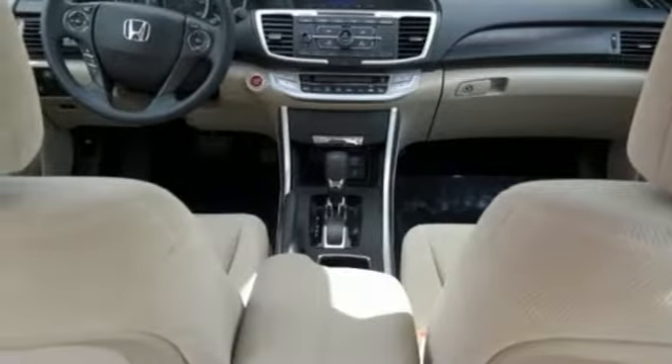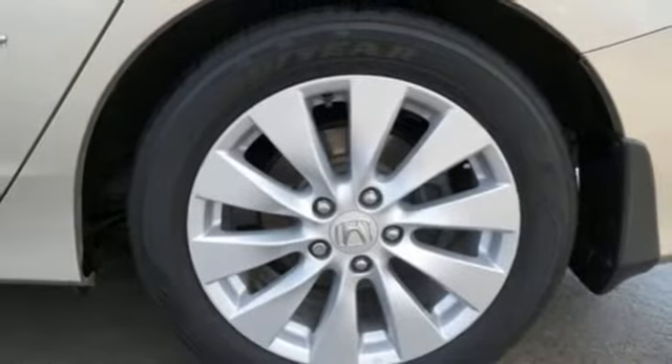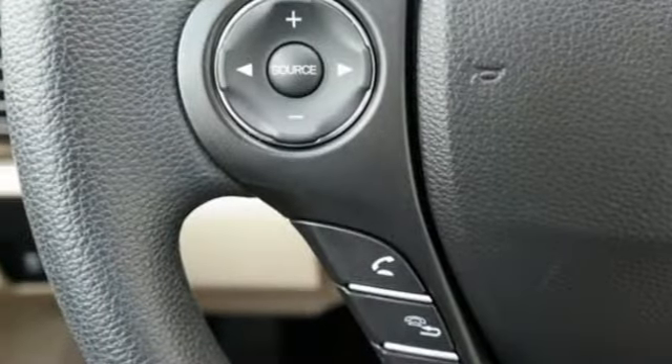Inline four-cylinder engine, express open and close sliding and tilting sunroof, gas pressurized shocks and automatic transmission.